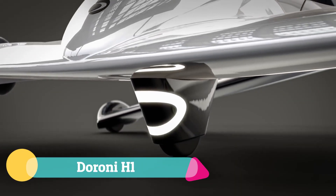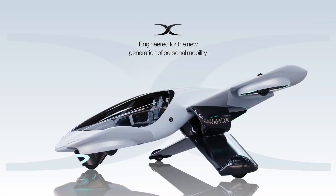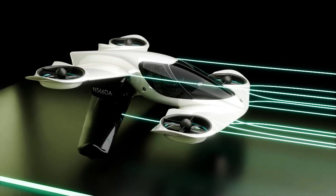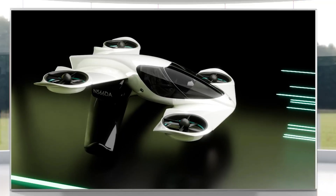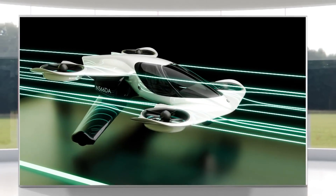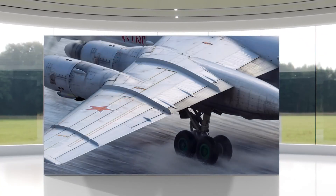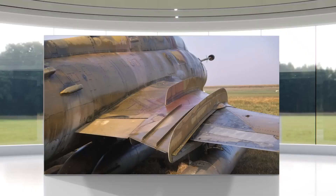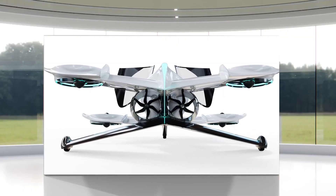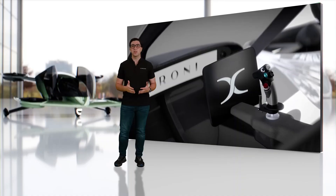The Duroni H1 is a personal flight vehicle that turns the dream of everyday aviation into a practical reality. With sleek carbon fiber curves, wraparound windows, and a compact design that fits inside a two-car garage, it combines futuristic style with everyday convenience. At the push of a joystick, quiet duct fans lift you skyward while tandem wings carry you forward with bird-like grace.